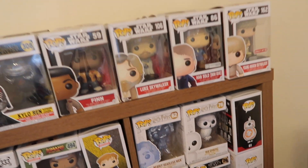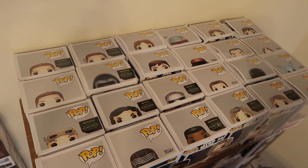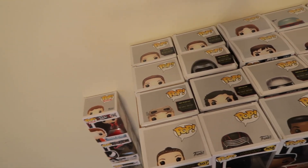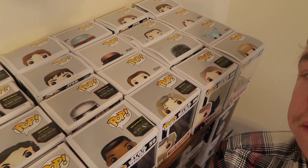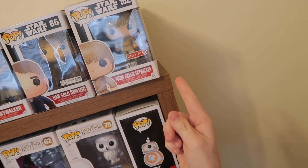I put all my Star Wars pops up here — this whole row is Leia, that whole row is Finn, I've got some Kylos in there, and a Luke. Not a lot of people have that one. If you know me, you know I'm a huge Vader and Anakin fan, so I need more Anakin pops. I want the Revenge of the Sith one but it's a bit expensive.